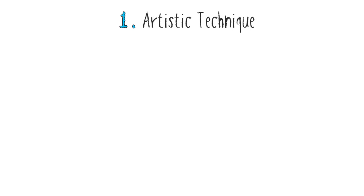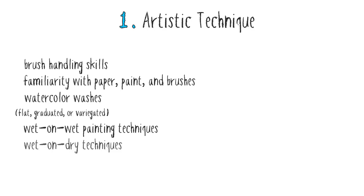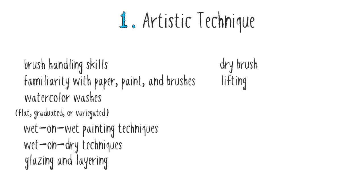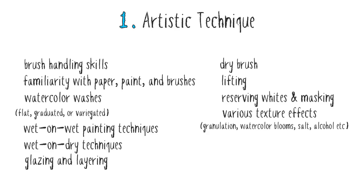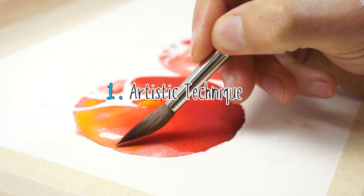In watercolour painting, your artistic technique depends on some of the following: brush handling skills; familiarity with paper, paint and brushes; watercolour washes such as flat, graduated or variegated; wet on wet painting techniques; wet on dry techniques; glazing and layering; dry brush; lifting; reserving whites and masking techniques; various texture effects like granulation, watercolour blooms, salt or alcohol; underpainting and colour mixing. These techniques are the building blocks to getting the best out of the painting process and eventually controlling the medium.